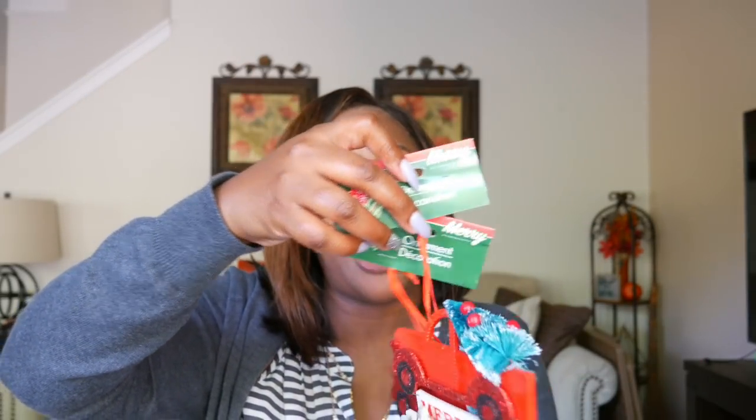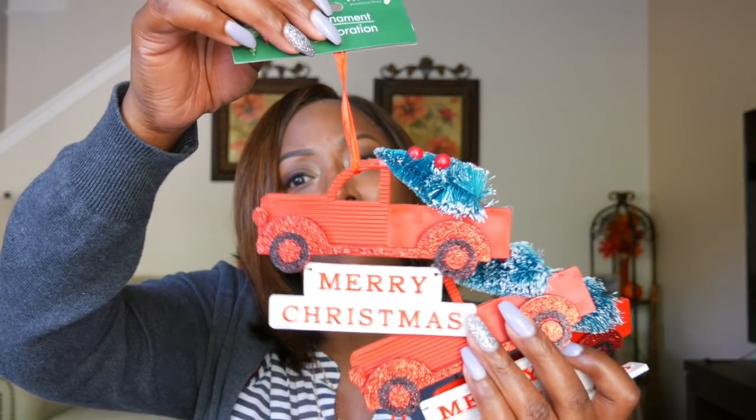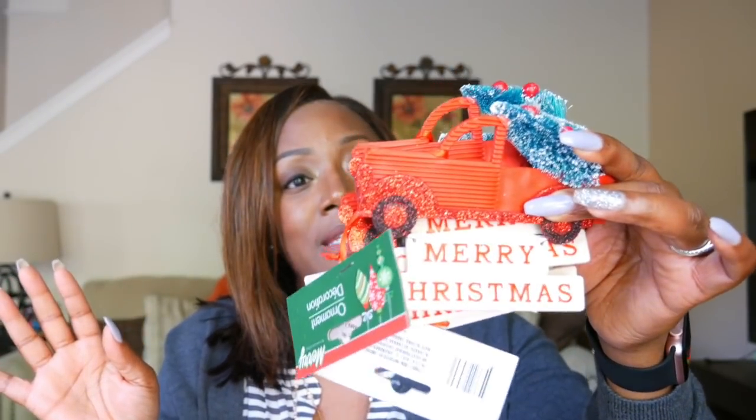Y'all have seen this cute little red truck ornament — how cute is it?! It says 'Merry Christmas.' I absolutely love this ornament, it just makes me feel so nostalgic. These were the last three they had at my store, so I grabbed them as quickly as I physically could because I knew they were going to fly off the shelf.